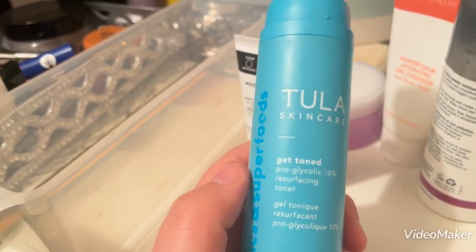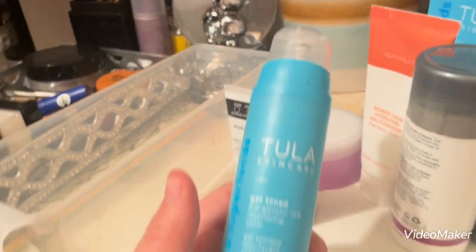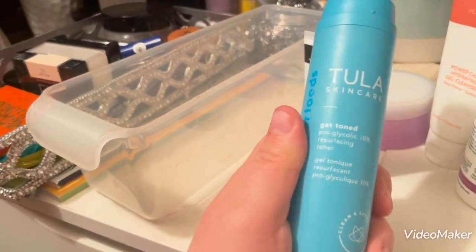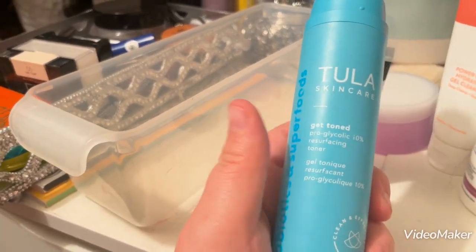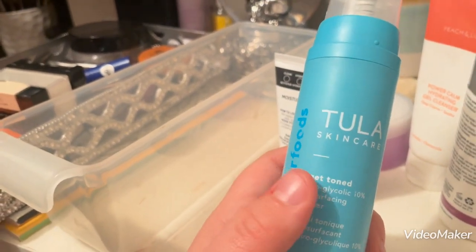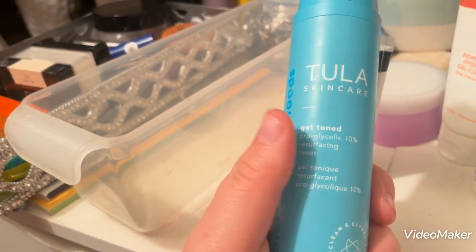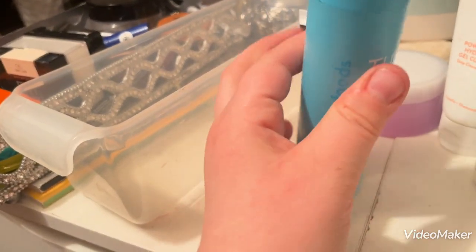I also have the Tula Skin Care Get Toned Pro Glycolic Acid 10% Resurfacing Toner. I think I might just have to switch to something different or stronger, because this used to work so well on my skin and it does not work as well as it used to, probably two or three years ago. So we're going to try something different.